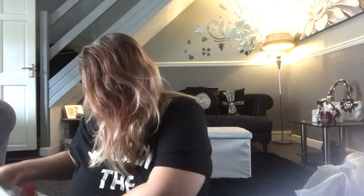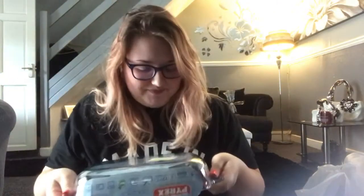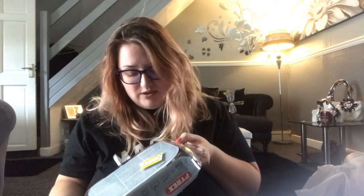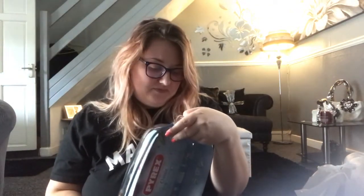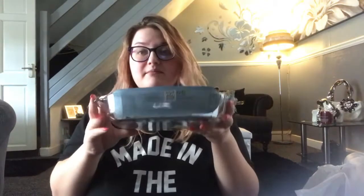And then last but not least, we got a Pyrex dish — it was only £1.25, so it was £1.25 down to 50p. Well actually our bargains are a bit rubbish, but they are quite good. We did think we got them for better prices than that, but they're still a bargain nonetheless.